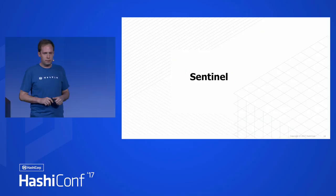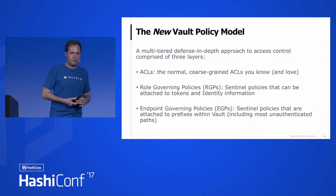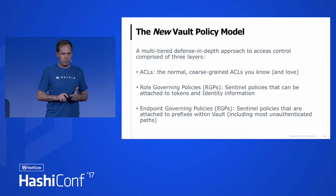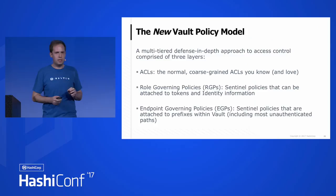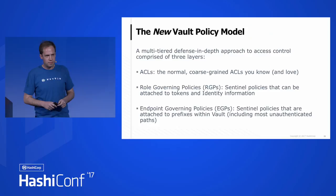And then along comes Sentinel. The new Vault policy model is a multi-tiered, defense-in-depth approach to access control — and we like defense-in-depth in Vault. We still have ACLs — the normal coarse-grained ACLs you know and love, those aren't going anywhere. We have role-governing policies (RGPs): Sentinel policies attached to tokens and identity information. And then we have endpoint-governing policies (EGPs): Sentinel policies attached to prefixes within Vault, including most unauthenticated paths. This means you can describe policies on paths that aren't even being hit up with a token.